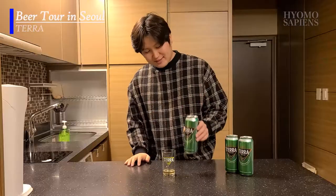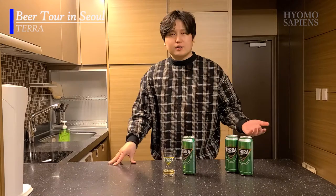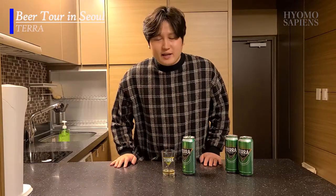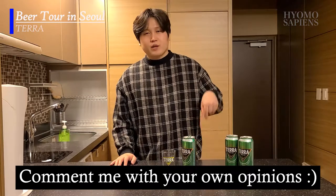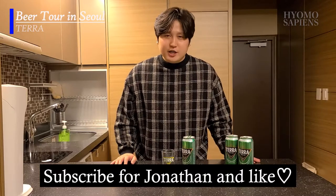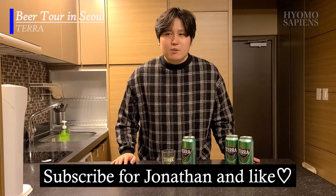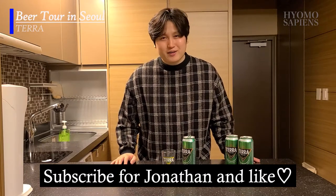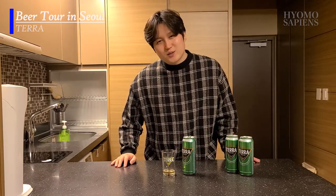Thank you for watching. If you've ever had the chance to drink Terra, please leave your own personal review in the comments below. Please subscribe to my channel and like the video, and I will come back with another interesting Korean beer. This was Beer Tour in Seoul by Jonathan. Bye!